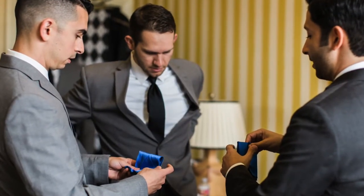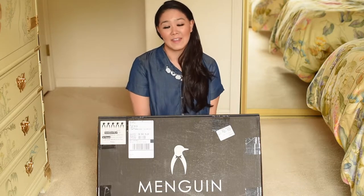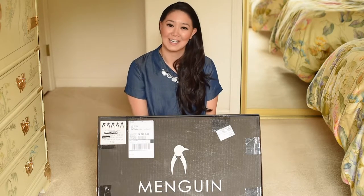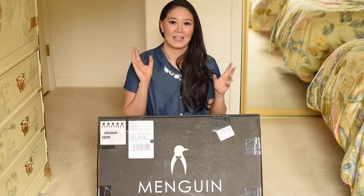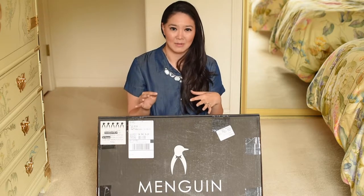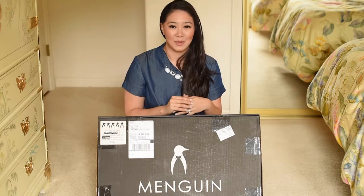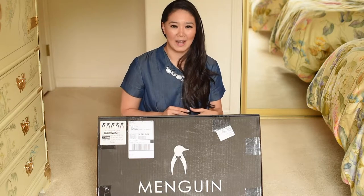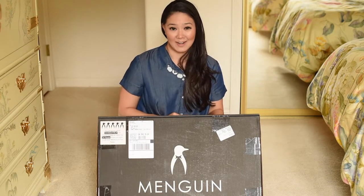When you're a bride planning a wedding, things are just crazy and you're working with so many vendors and coordinating so many people. What I really appreciated about Menguin was how you just go online, pick the style and accessories that you want, and they do the rest. We picked the Brooklyn suit, which was a medium gray suit — really clean and it looked great on all the guys.